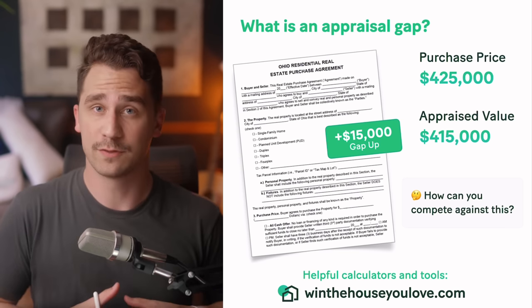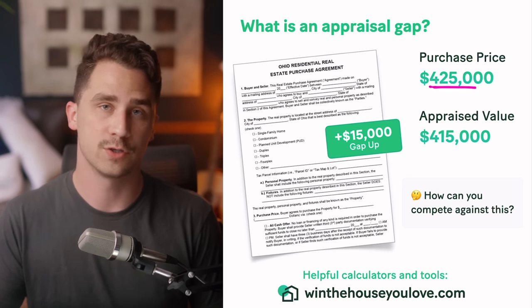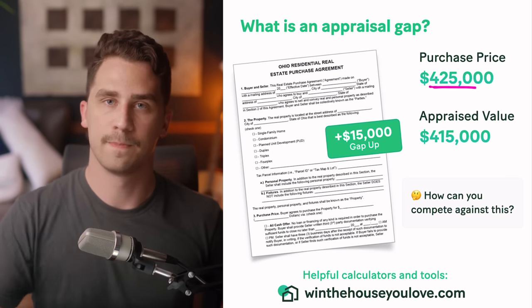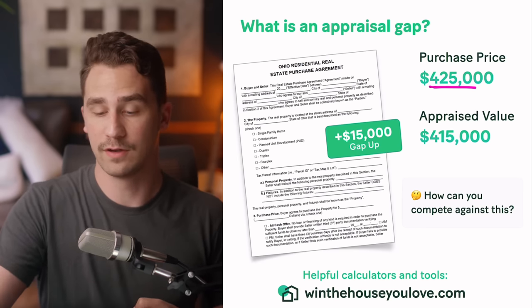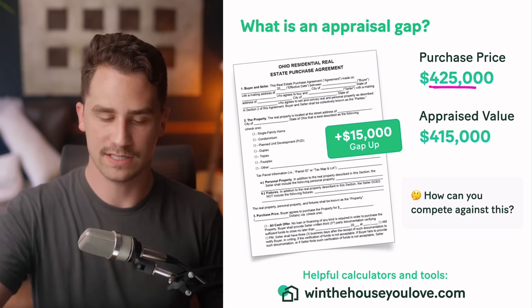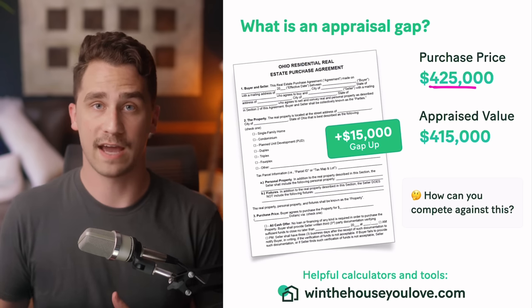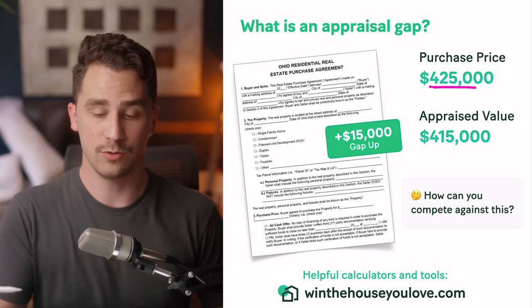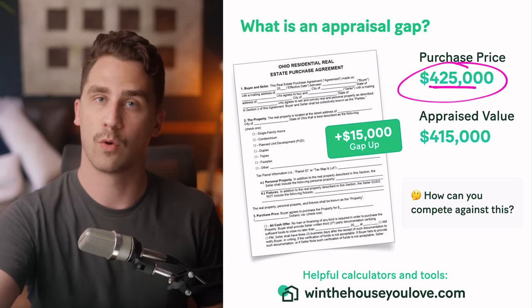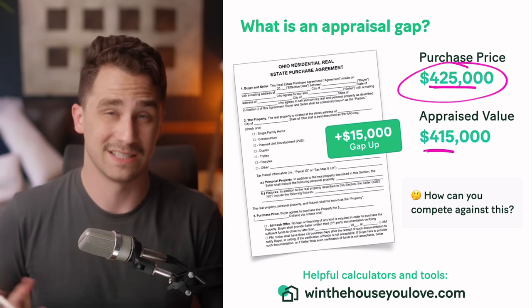Let's talk about an appraisal first. An appraisal is when a lender needs to justify the value of the home you're buying. Say we're looking at buying a home for $425,000 — they're going to send an appraiser to see if the home is worth that. They need to justify that if they're giving you a loan for close to $425,000, the home is actually worth that, in case you stop paying and they need to sell it. Sometimes appraisals come in low — this is called a short appraisal. When that happens, it can kill the deal because the lender won't give you enough money to cover $425,000 if the appraised value comes in at, say, $415,000. That's $10,000 short.